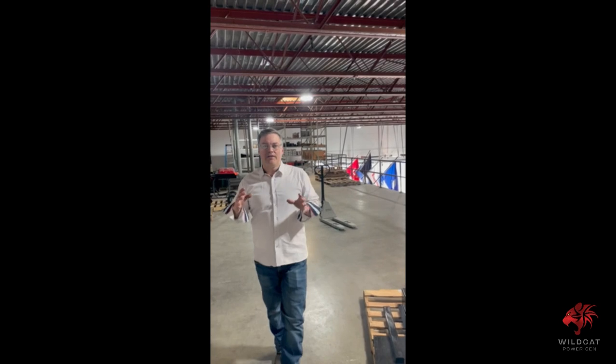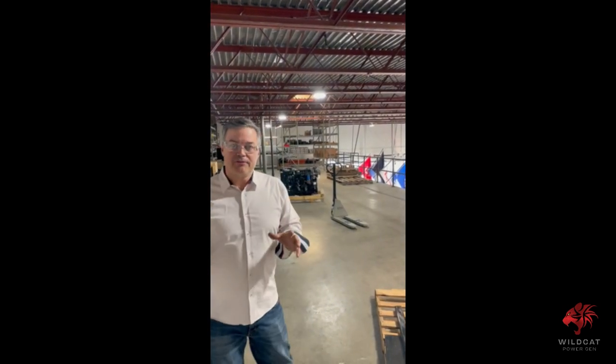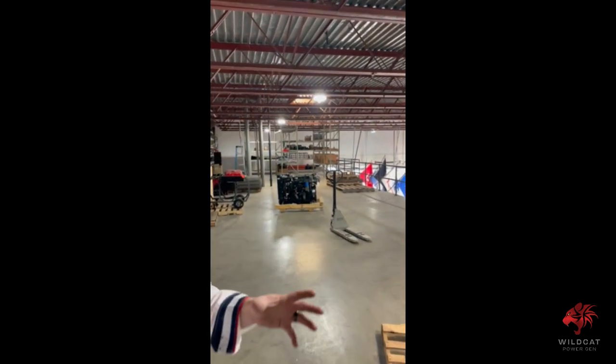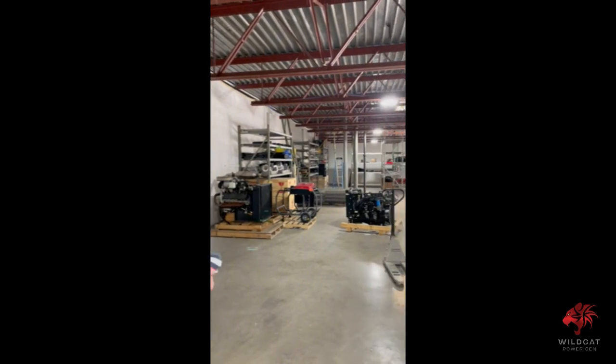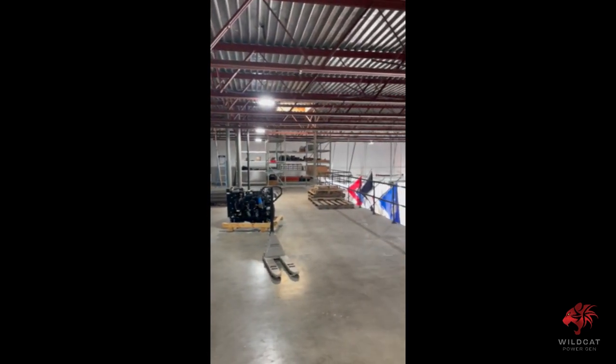The most important thing about any piece of equipment is being sure you have all the parts you need. What you're looking at up here is our mezzanine. Our mezzanine is going to be completely set up to have every part — alternators, water pumps, fan belts, filters — all up here ready to go. So when you call, we're out the door.